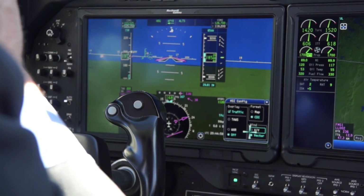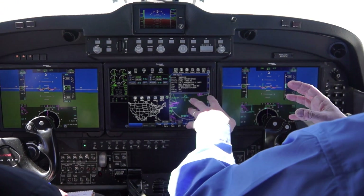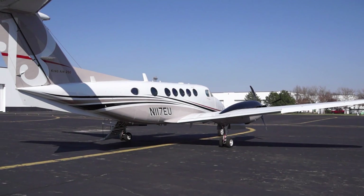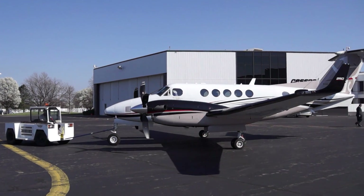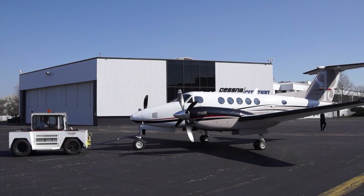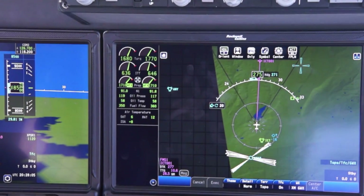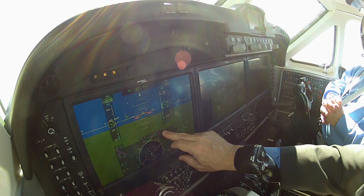Rockwell Collins recently introduced a new touchscreen ProLine Fusion avionics system, which will be available as a retrofit for ProLine 2 and 21-equipped King Airs, and for a forward fit in the new King Air C90 GTX, 250, 350i, and ER models. The company says this system is the first for business aircraft equipped with both touchscreen primary and multi-function displays.